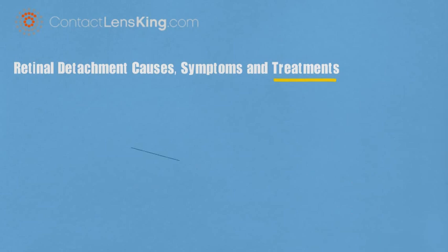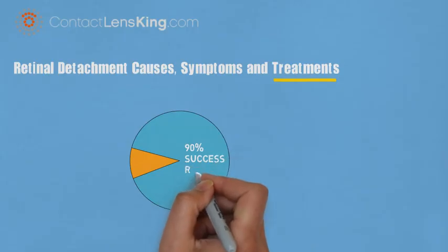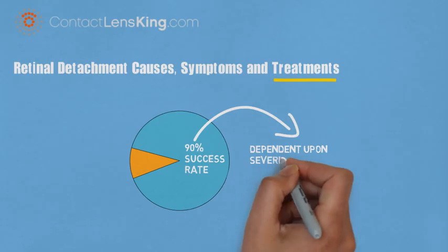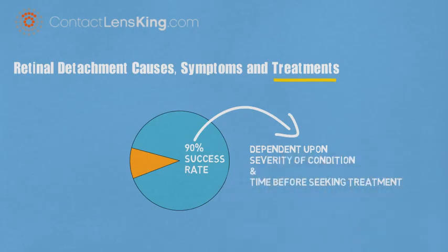According to the National Eye Institute, over 90% of retinal detachment cases are successfully treated. However, the success rate can be directly related to the severity of the condition and the length of time taken to seek out treatment.